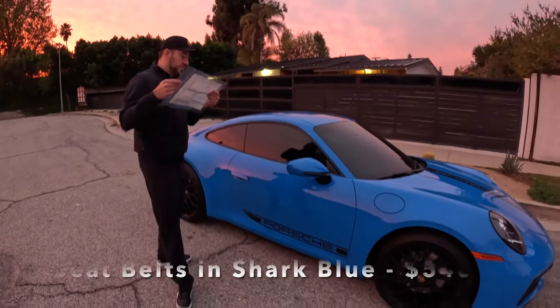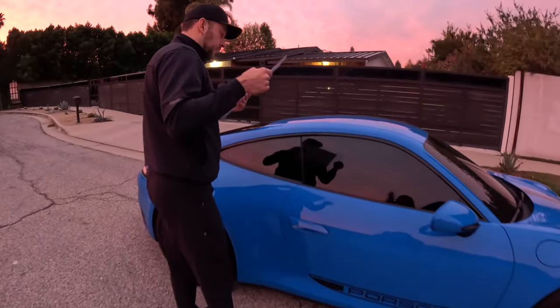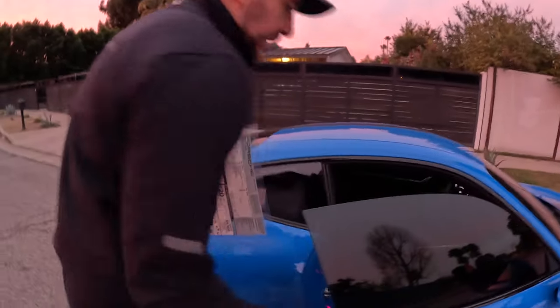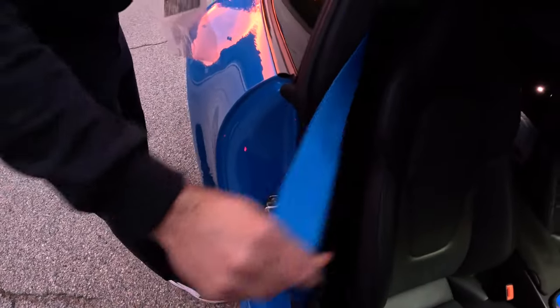When you thought you got a blue Porsche and were done spending money — what if you want the seat belts to be in blue as well? That will cost you another $540.